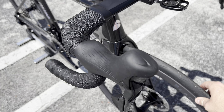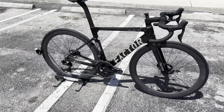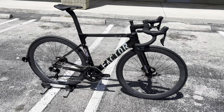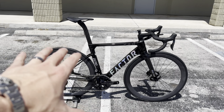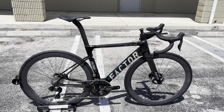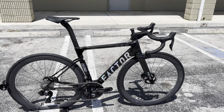This is my first time actually seeing a Factor Ostro VAM in person, and I must say this is a stunning bike. They give you a lot of components and a lot of good value for the price of ten thousand five hundred dollars. I know ten thousand five hundred is extremely expensive, but this is their top-tier bike, so we're going to get into everything this bike does.